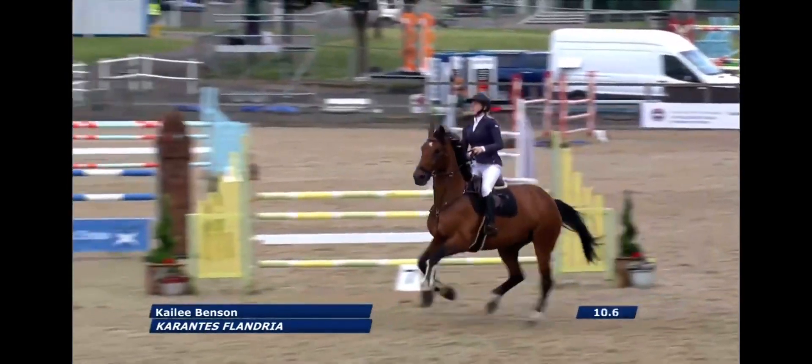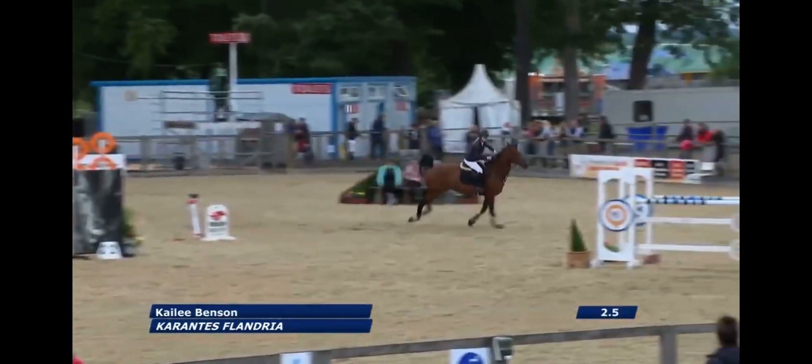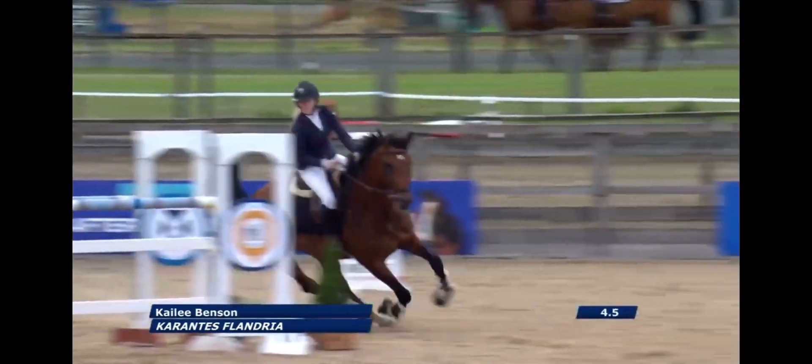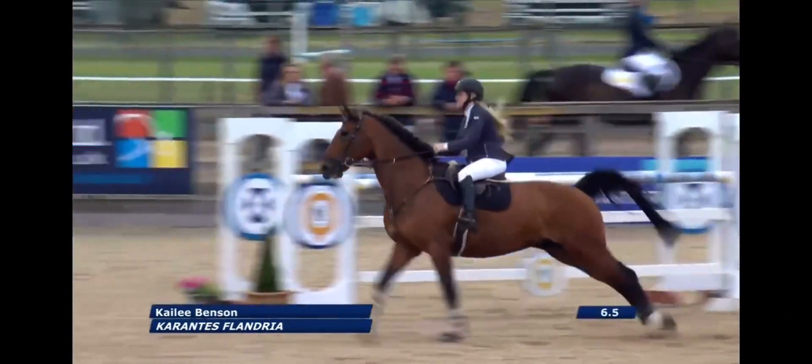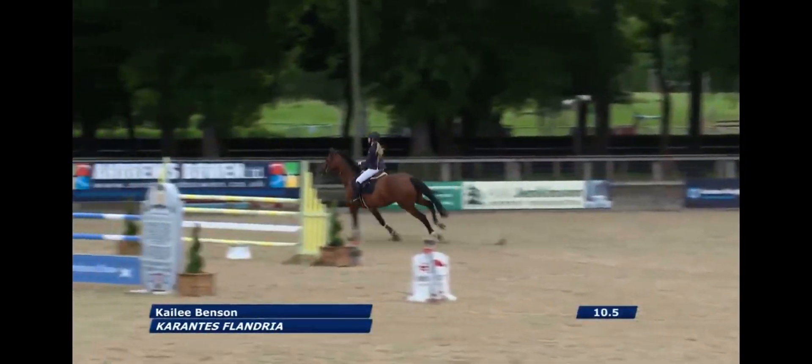She rides Carrantes Philandria. Moving well across the ground, but she has taken the outside line there. She's got a big open canter, this horse.